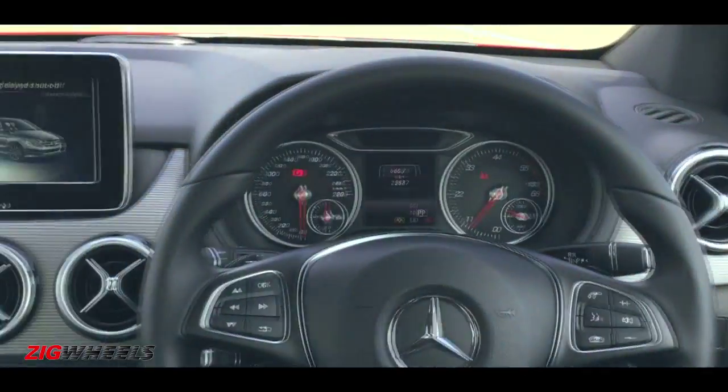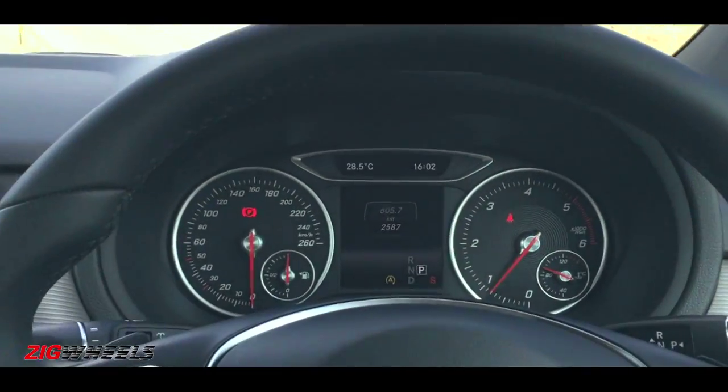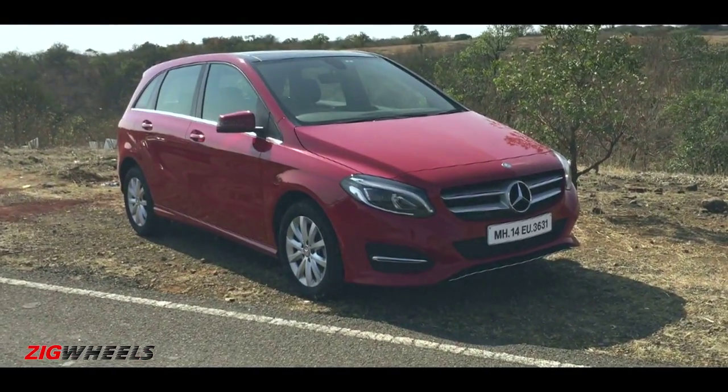On the inside, the basic interior layout is retained but it gets a new steering wheel, sporty instrument console, and a larger display. The biggest selling point for the B-Class is the spacious cabin, comfortable seats, and great legroom at the back.